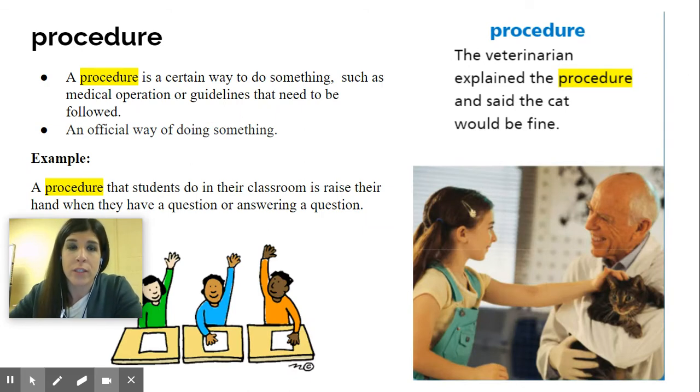Now the next one is procedure. The veterinarian explained the procedure and said that the cat would be fine — so he's explaining to the little girl what he did for the cat to make her feel better. Now procedure depends on the context it's being used in. A procedure is a certain way to do something, such as a medical operation or guidelines that need to be followed — an official way of doing something. Lately we've been hearing about procedures like wearing a mask or staying six feet away from people.